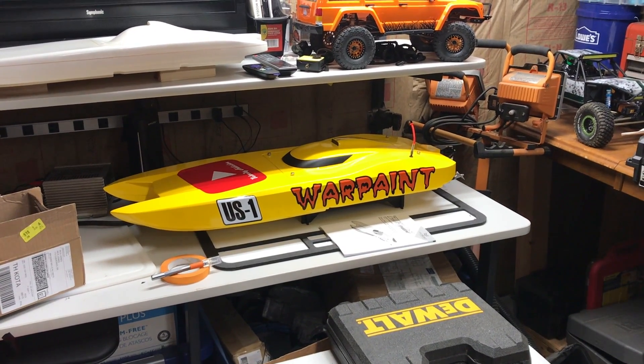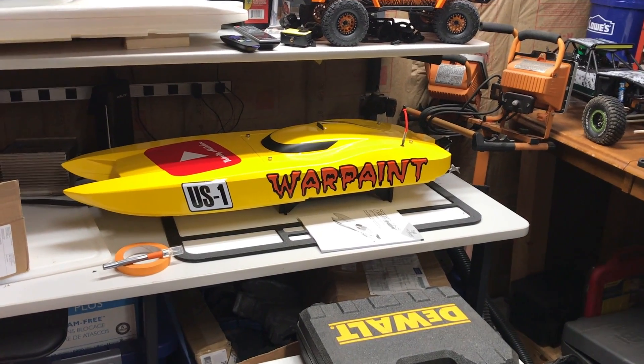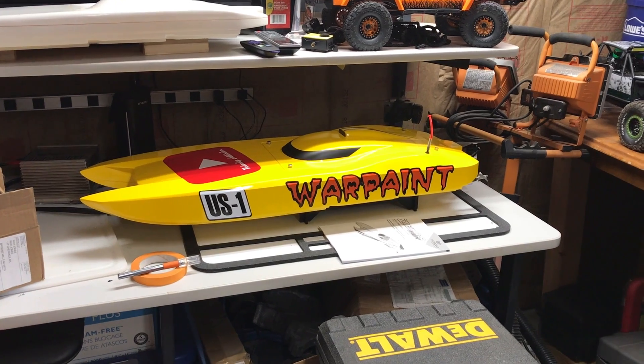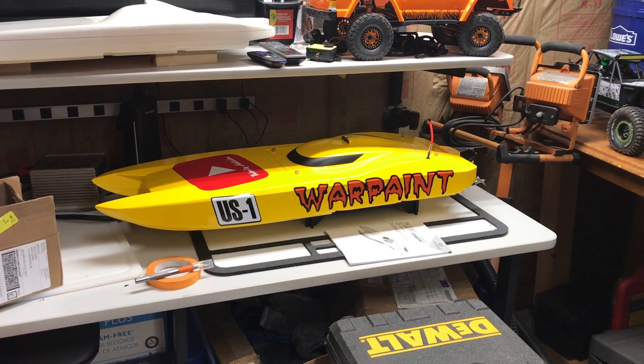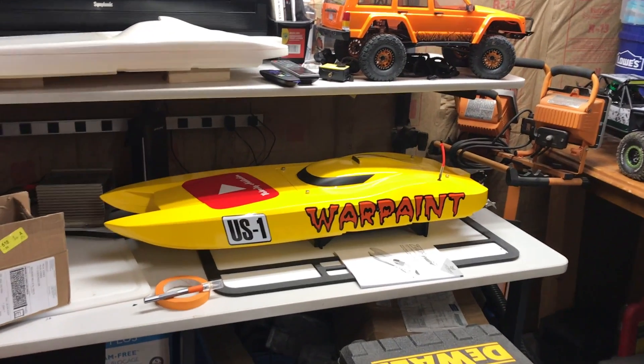Hey guys, welcome to Velocity Addiction, this is Rick. Got the final decals on War Paint — it's a Pro Boat Zealous hull. I run it on 6S with the Pro Motor, running the Mojo Racing Giant Power 6S batteries on it.